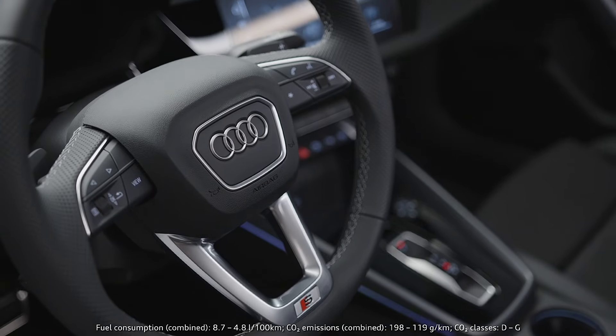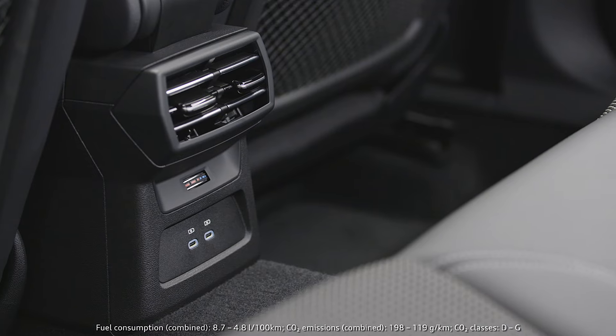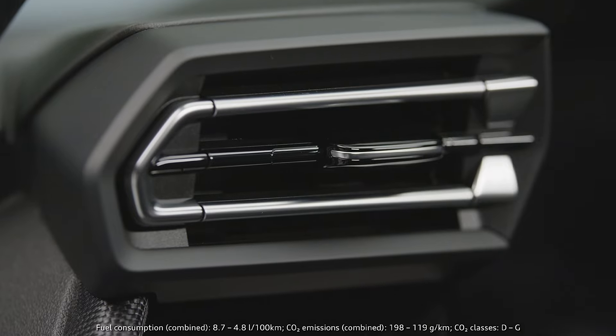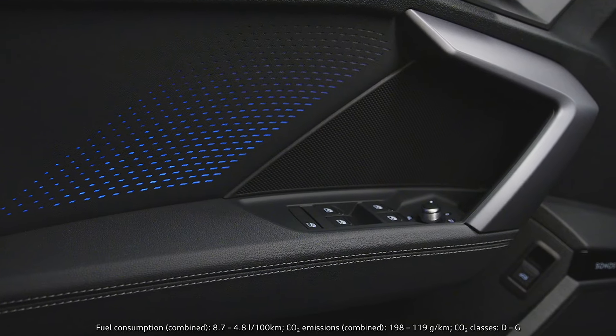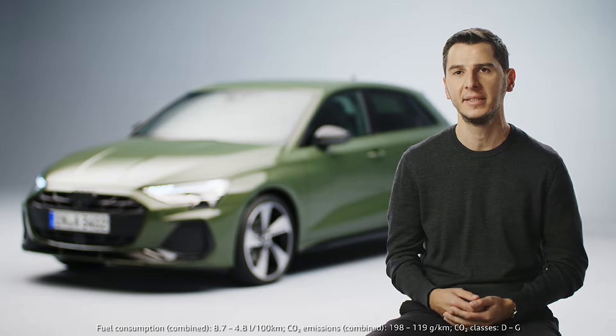The feeling inside the car has also changed a lot. We improved quite a lot of design elements — what you can see for example is the new shifter, the new air vents, or these beautiful inlays inside the door which are showing the technology and the high-end feel that the A3 deserves.